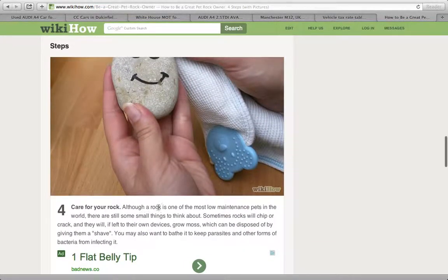Care for your rock. Although a rock is one of the lowest-maintenance pets in the world, there are still some small things you need to think about. Sometimes rocks will chip or crack, and if left to their own devices, they will grow moss, which can be disposed of by giving them a shave.